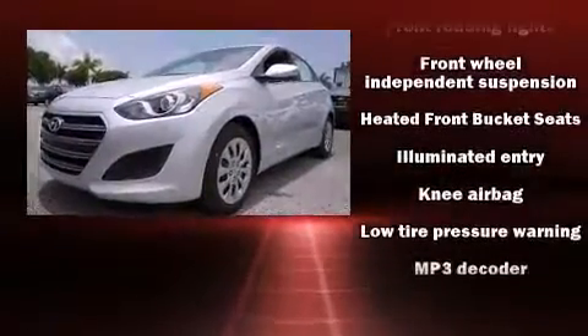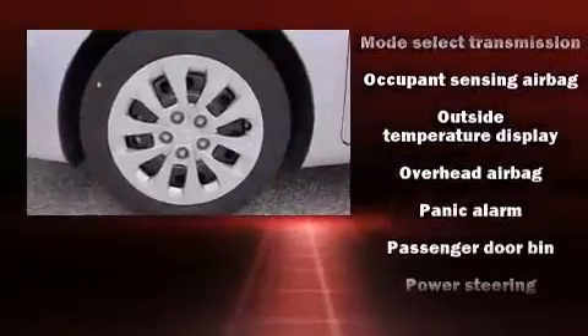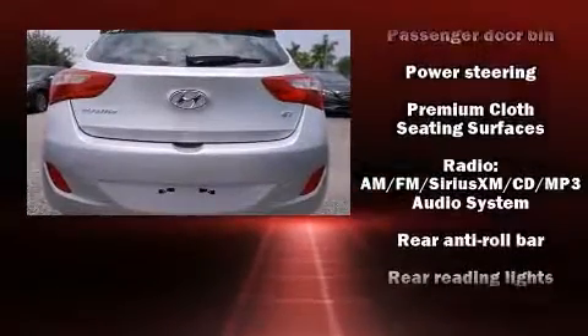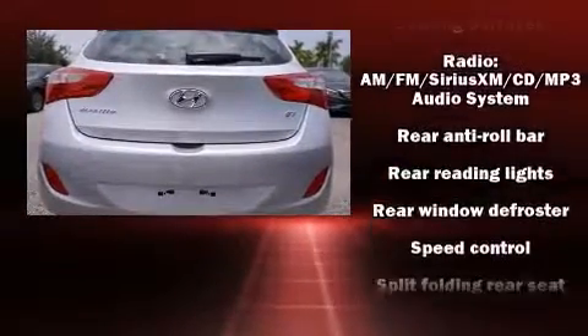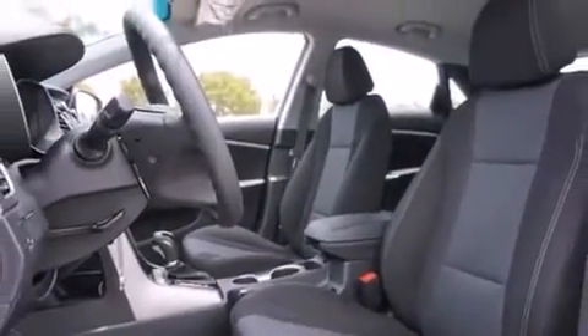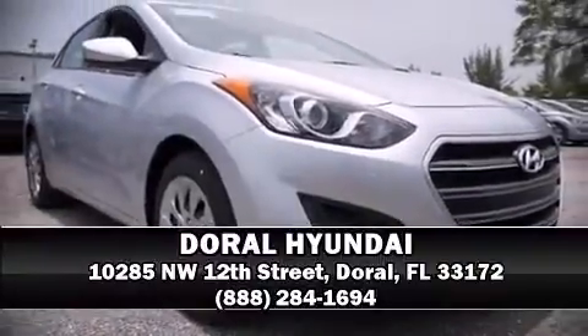Hyundai also prioritized safety and security by including dual front impact airbags, head curtain airbags, traction control, a security system, and four-wheel disc brakes with ABS. Brake assist technology provides extra pressure when applying the brakes. Stop by our dealership or give us a call for more information.